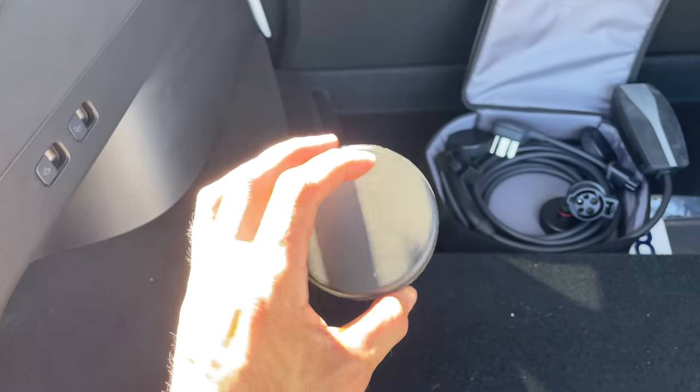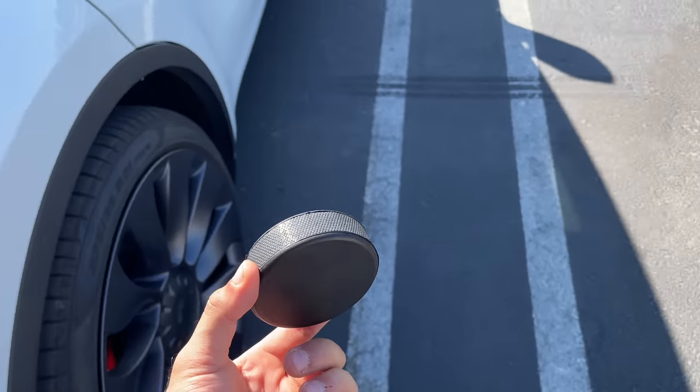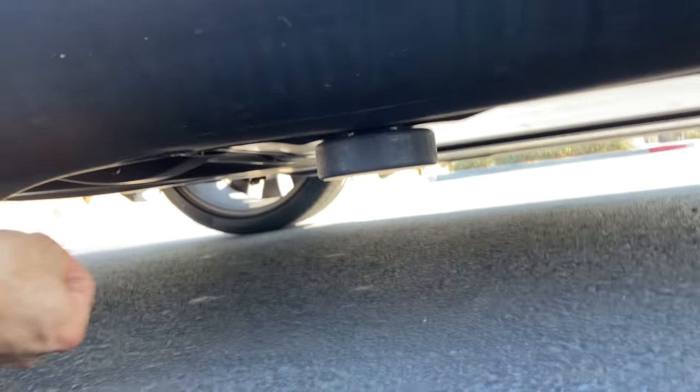Before we go into the vehicle, it's also important to note that Teslas are different from a regular car — there are no jack points. So if you ever need to do maintenance around the wheel, like change or rotate tires, you need to pick up one of these jack points — these little plastic hockey pucks, also very inexpensive. You insert them on your vehicle, and those are the jack points that allow you to actually jack up the vehicle for wheel maintenance or other work.